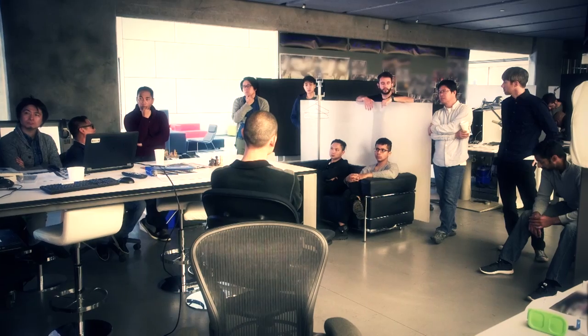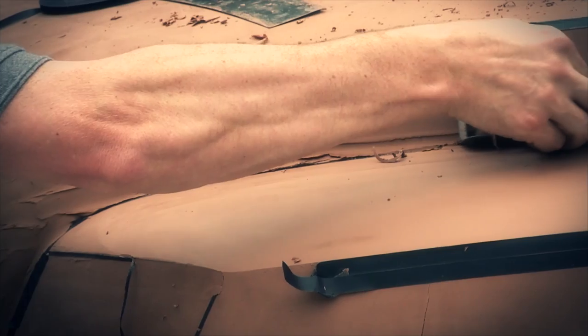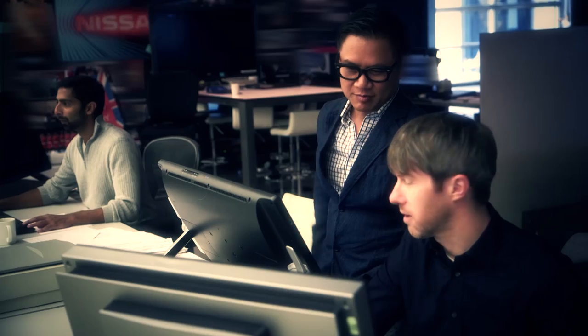I have a group of people that I work with here. We collaborate across all different skill sets — everything from sketching, clay modeling, digital creation, milling, scanning — you name it. We have a big team here. I'm Diane Allen, and I'm the design manager for the new Titan truck.